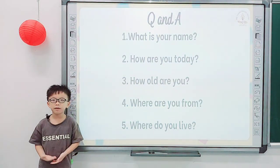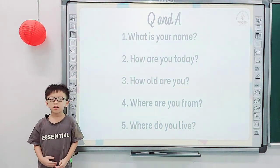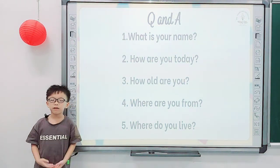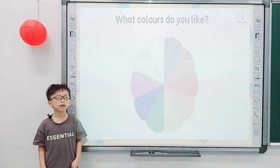Tell me, what's your name? My name is Quang Ngai. How are you today? I'm happy. How old are you? I'm seven years old. Where are you from? I'm from Vietnam. And where do you live? I live in Hương Nhiên. Good job.